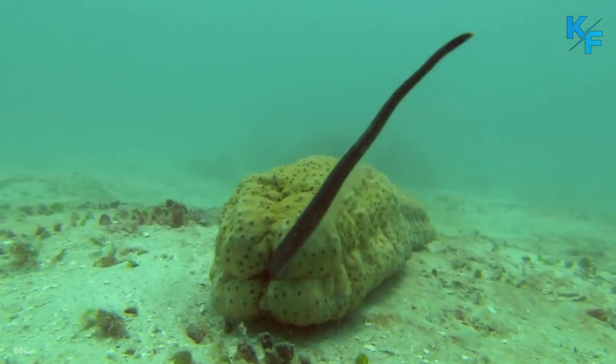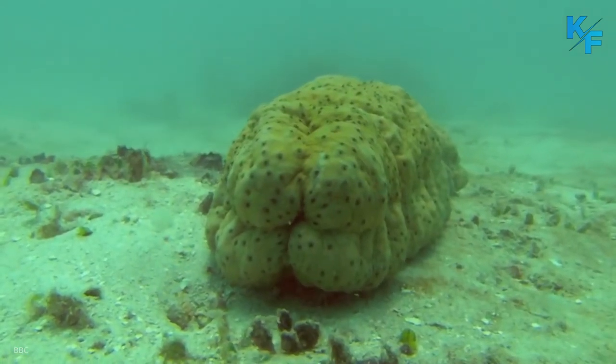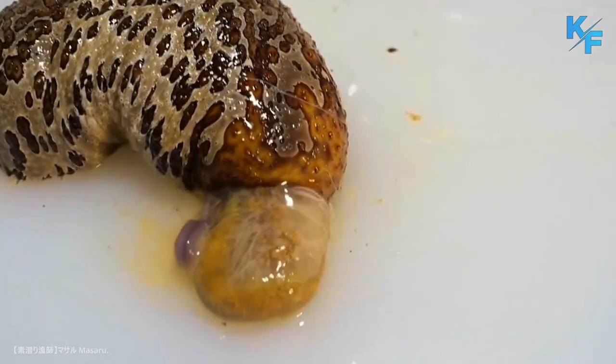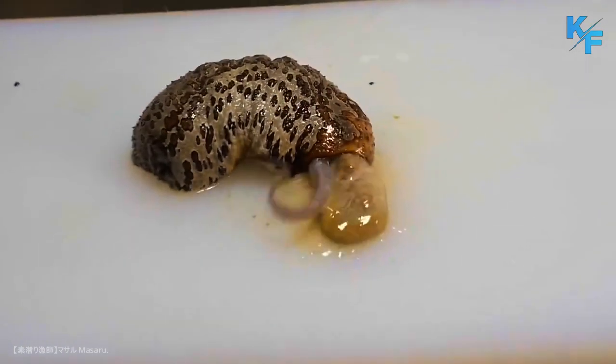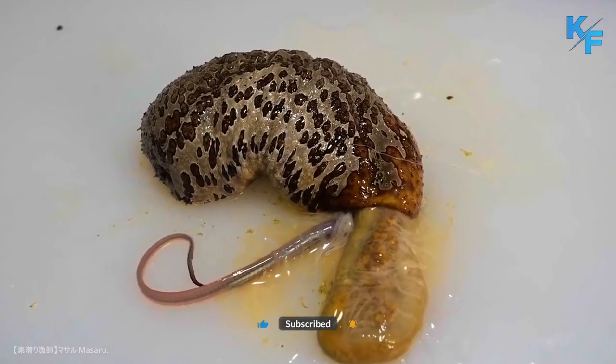Pearlfish and other small animals have been known to take advantage of the sea cucumber, using its rectum as a sanctuary from predators. Sometimes it's a commensal relationship because the cucumber is not harmed, but some pearlfish behave parasitically, feasting on some of its internal body parts.